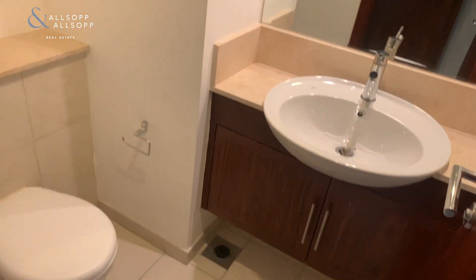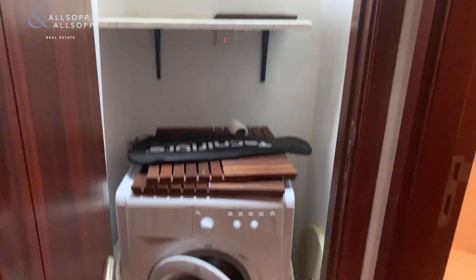As you come into the apartment, to your right you've got a guest toilet along with storage, fitted with a washing machine.